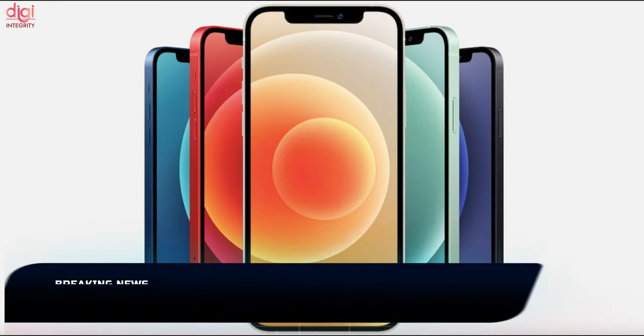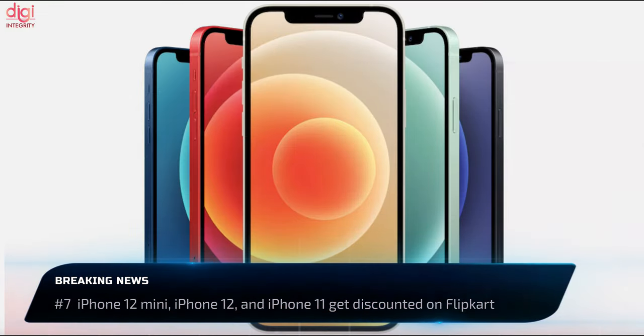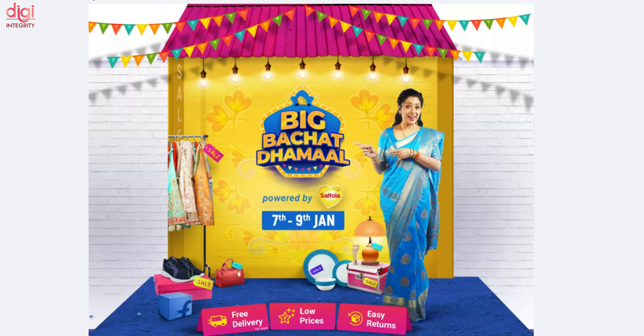iPhone 12, 12 mini, and iPhone 11 prices have been slashed on Flipkart. The price cut comes as part of a big budget sale that is already live and would last until January 9th.